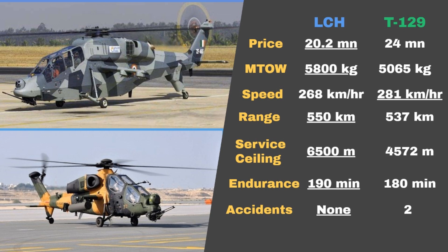Second, their maximum take-off weight capacity. While the LCH can carry a maximum payload of 5,800 kilograms, the T-129 can carry much less, only around 5,065 kilograms. Third, their speed. While the LCH has a max speed of 268 kilometers per hour, the T-129 has a slightly better max speed of 281 kilometers per hour.